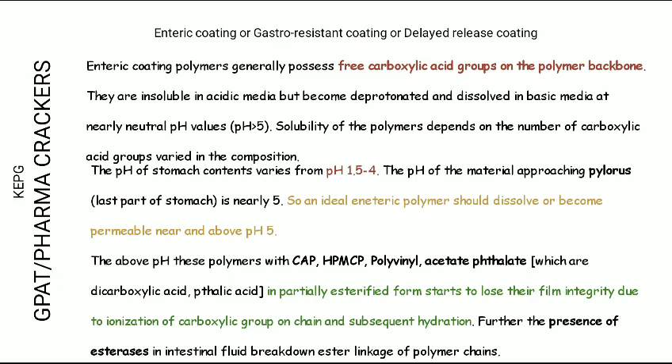The major categories of enteric-coated polymers include succinic acid and succinate-based polymers, which fulfill both conditions — ester linkage and carboxylic acid groups. The main polymers used are CAP (cellulose acetate phthalate) and HPMCP (hydroxypropyl methylcellulose phthalate).